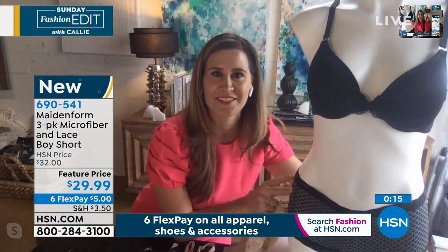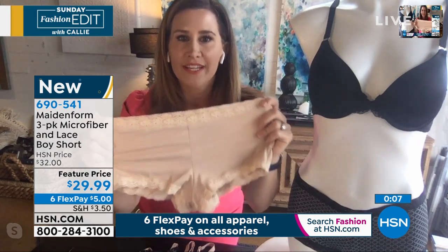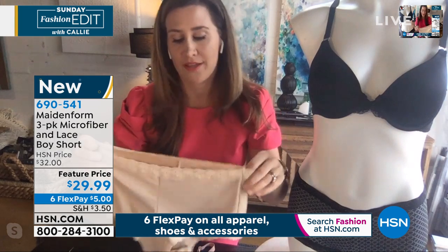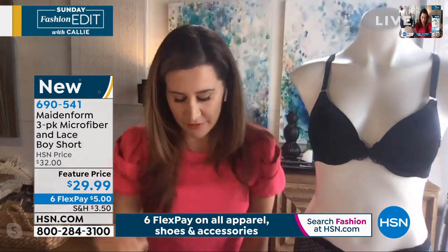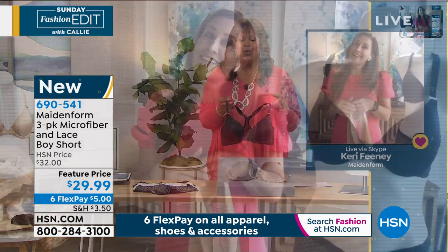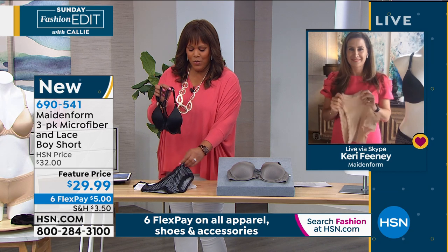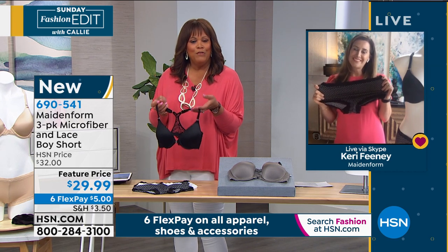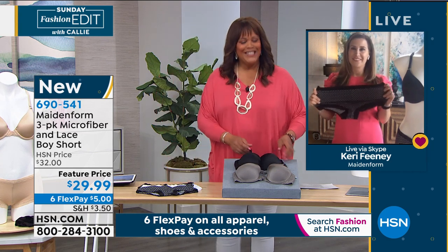If you want to be comfortable and chic, pick up this little set. Happy Easter and thank you to Maidenform for nearly 100 years of comfortable, beautiful intimate apparel. A quick note on sizing: small is size 5, medium size 6, large size 7, extra large size 8, and double extra large is size 9.